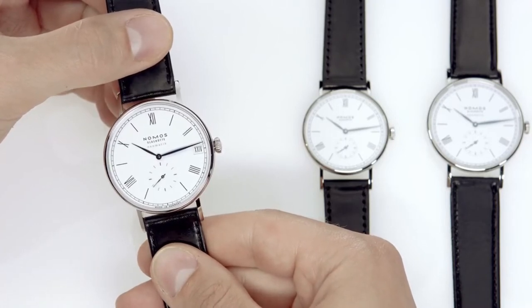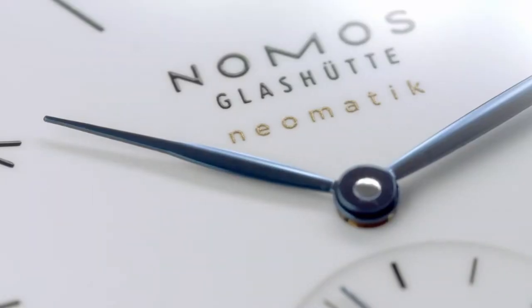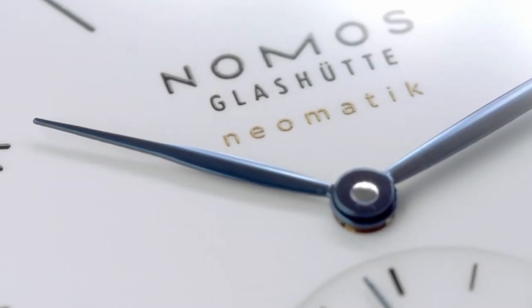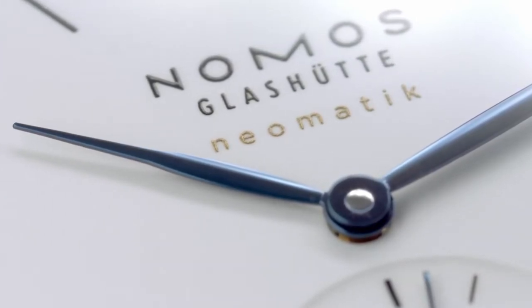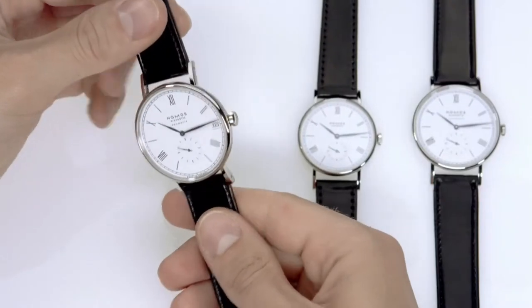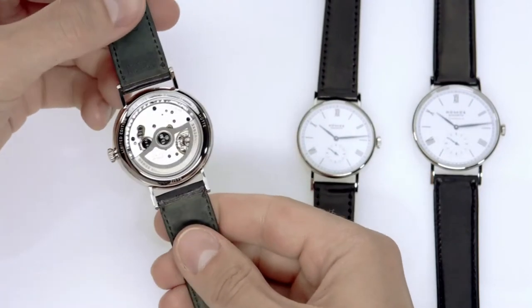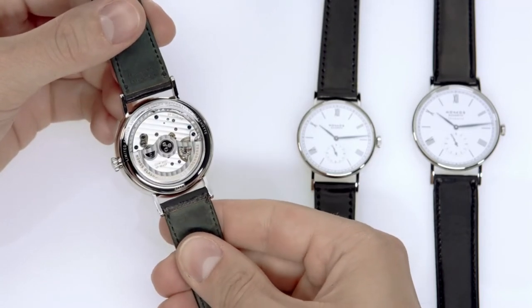With complete independence and autonomy, Nomos produces mechanical watches of the highest quality. We maintain the appellation Glashütte by designing and producing all of our watch calibers in Glashütte. The term Neomatic stands for a new kind of modern automatic calibre — ultra slender, finely decorated, and exceptionally precise.